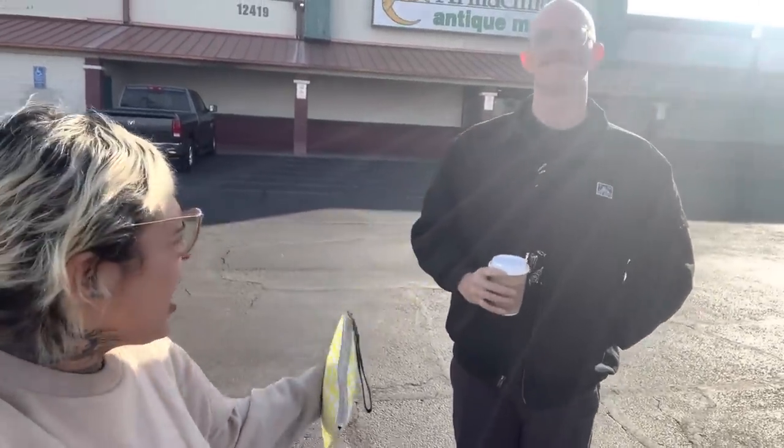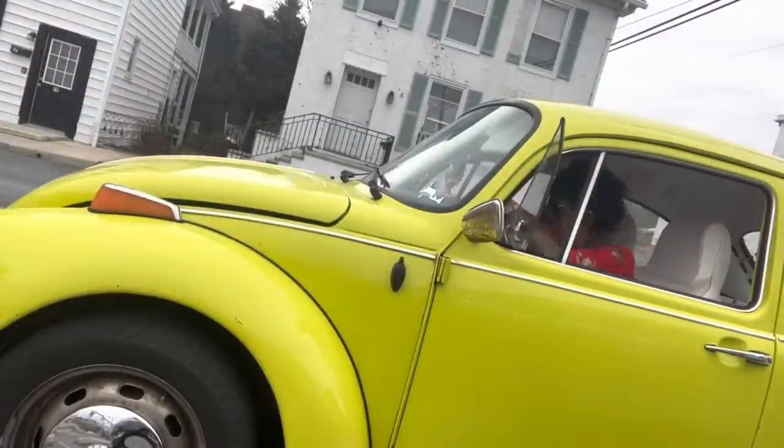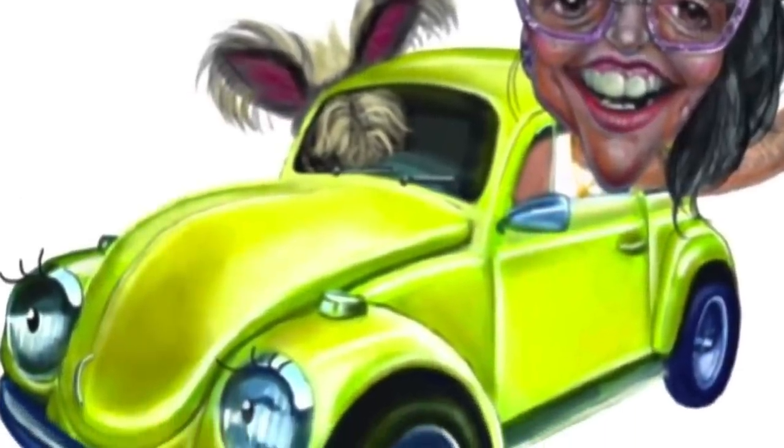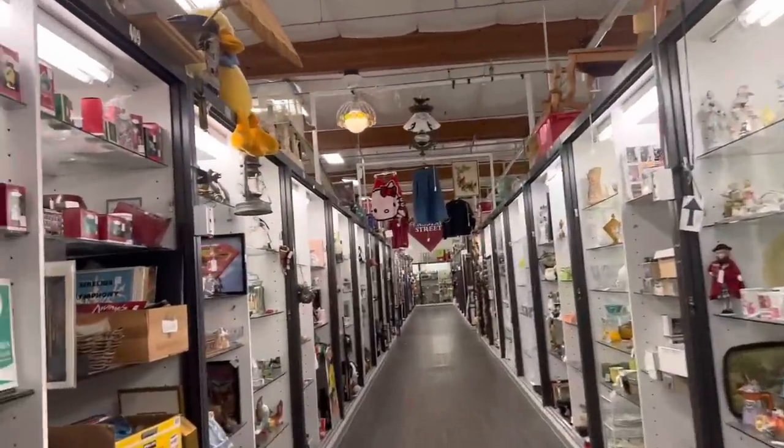All right, day seven — greetings from Phoenix, Arizona! I'm joined here by my best friend Ed. We are at the Brass Armadillo, which is confusingly open nine to nine, seven days a week. We're gonna go in and check it out, maybe find some stuff. Let's go — this place is huge.